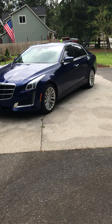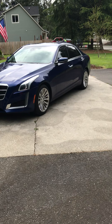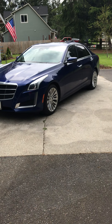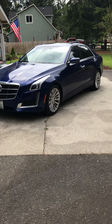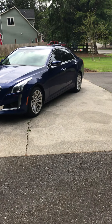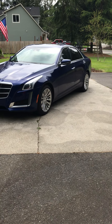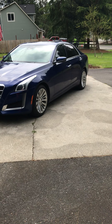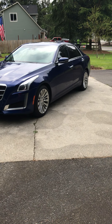Hey guys, how's it going? We're going to do a video of this 2014 Cadillac CTS. It's got 59,003 miles on it — I looked at the odometer. This is my mom's car.